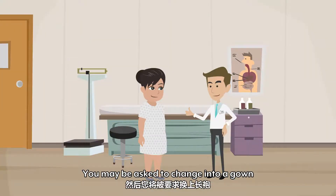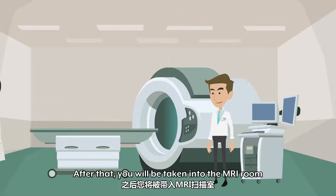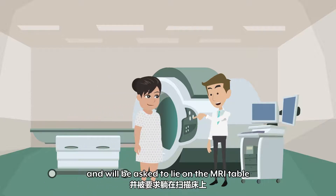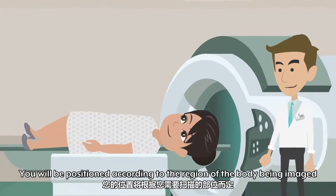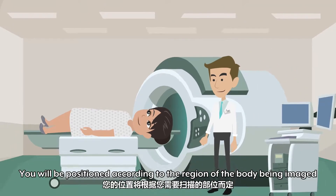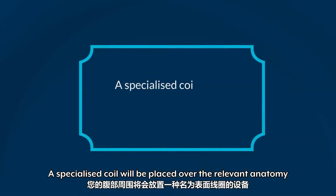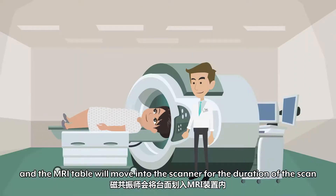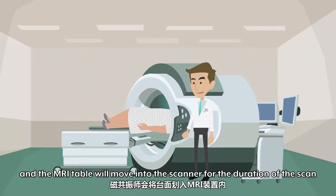You may be asked to change into a gown. After that, you will be taken to the MRI room and asked to lie on the MRI table. You will be positioned according to the region of your body being imaged. A specialized coil will be placed over the relevant anatomy and the MRI table will move into the scanner for the duration of the scan.